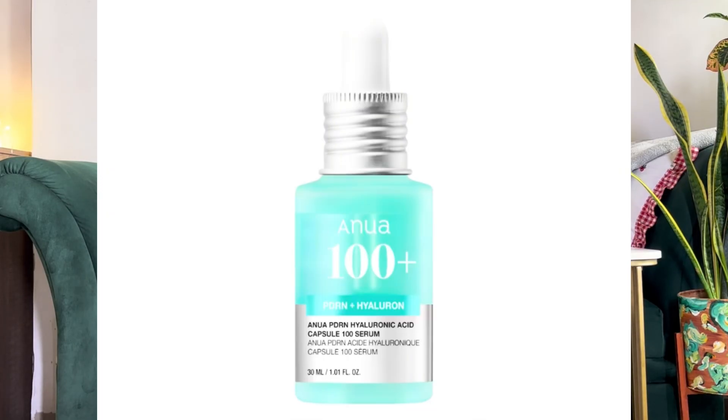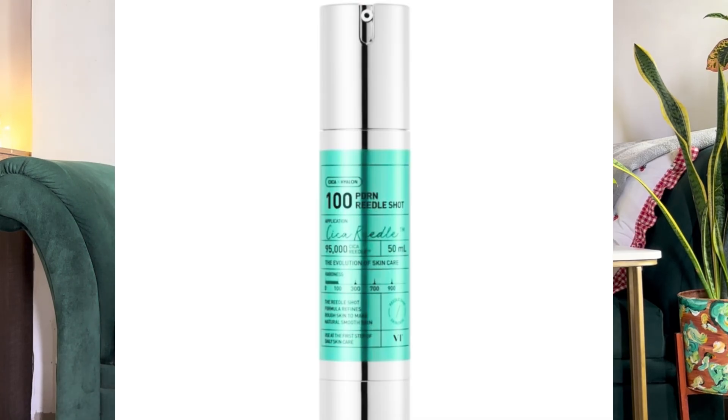Here are some PDRN product recommendations. The most affordable is the Anua PDRN Hyaluronic Acid Capsule 100 Serum — widely famous, with many hyaluronic acid variants, great for hydration. The second is the Medicube Pink Peptide Serum — the brand that made PDRN famous. I haven't personally used it, but the ingredient list looks amazing. The third, a bit more expensive, is VT Cosmetics PDRN Riddle Shot 100. Those are my three recommendations.